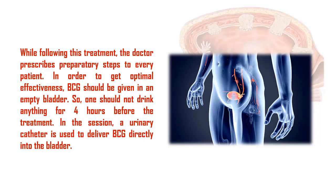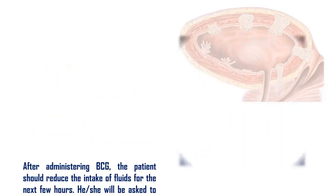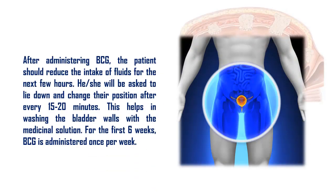The medication must be kept in direct contact with the bladder walls for at least 2 hours. Hence, urination is not allowed for 2 hours after the treatment to get better results. After administering BCG, the patient should reduce the intake of fluids for the next few hours.